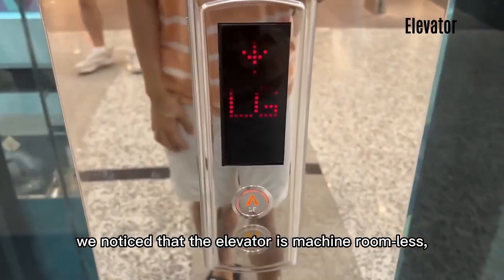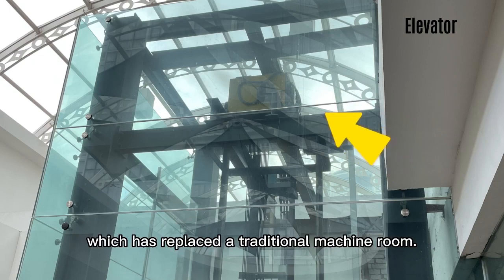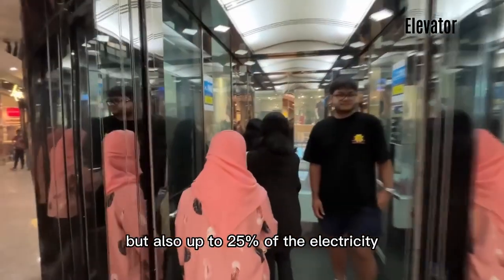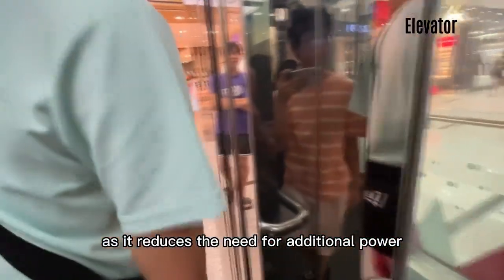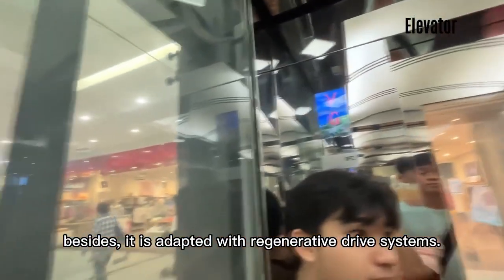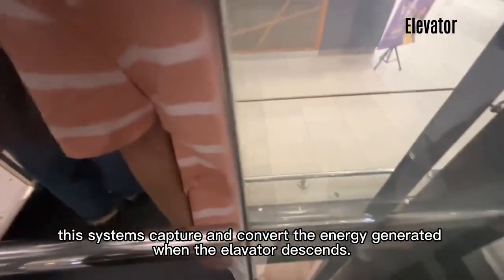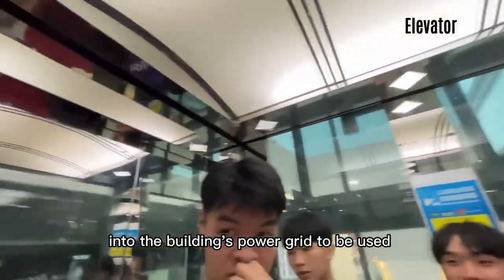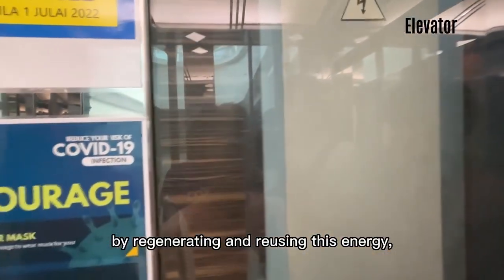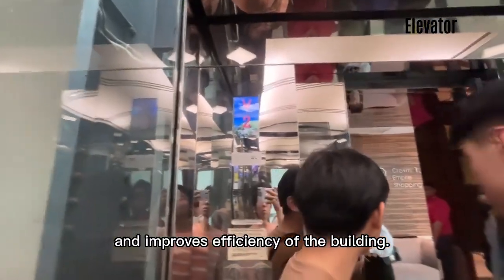We notice that the elevator is machine roomless (MRL), meaning that it utilizes a gearless traction machine located in a hoistway, which has replaced a traditional machine room. It not only saves 10% of the building area but also up to 25% of electricity, as it reduces the need for additional power to run a machine room with heating and cooling needs. Besides, the elevator is equipped with regenerative drive systems. These systems capture and convert the energy generated when the elevator descends. The electricity is then fed back into the building's power grid to power other electrical loads within the building. By regenerating and reusing this energy, the MRL elevator reduces the overall energy demand and improves the efficiency of the building.